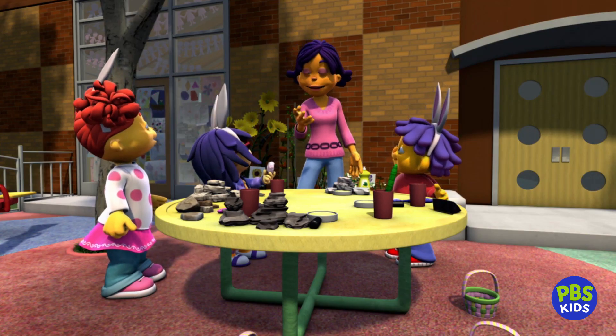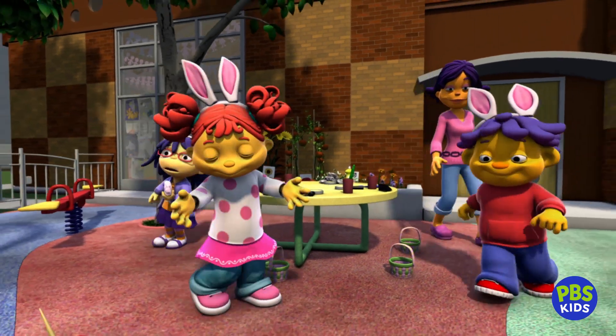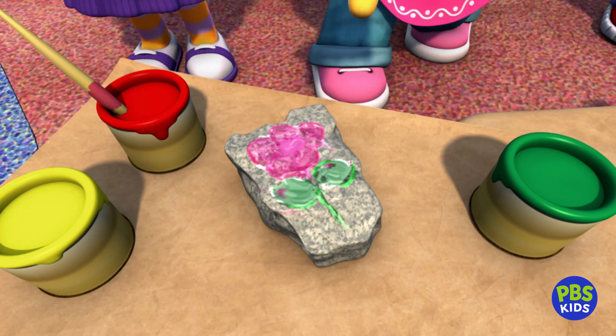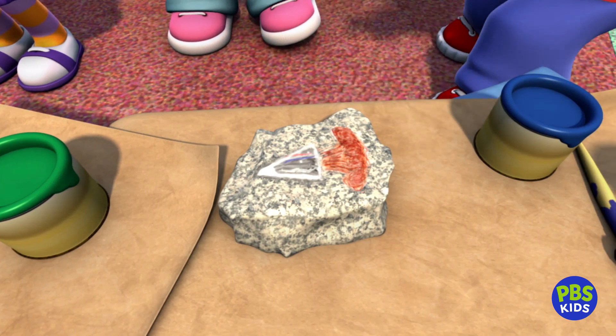May I see the Easter rocks you all painted? Oh, they're drying right over here! Oh, they're beautiful! I painted a flower on mine. I made my rock into a rocket ship. It's a rocket ship rock.